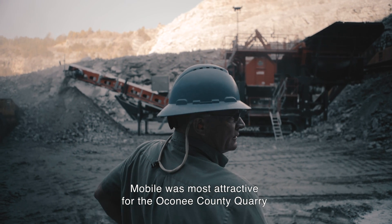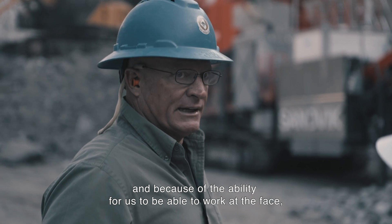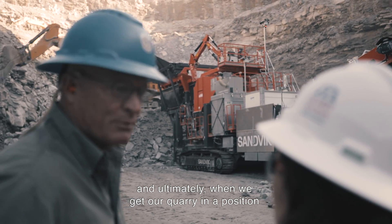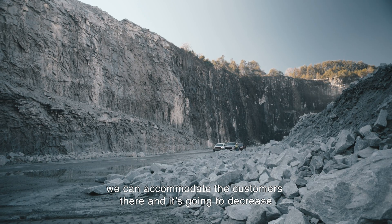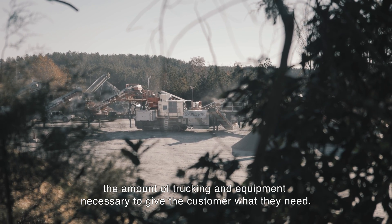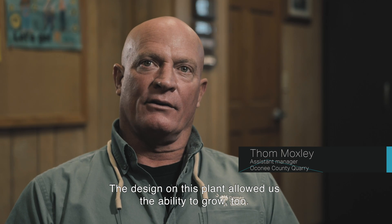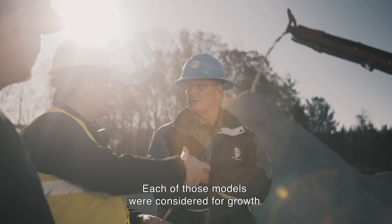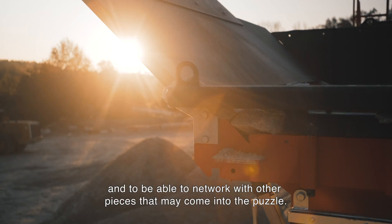Mobile was most attractive for the Oconee County quarry because of the versatility and the ability to work at the face. Ultimately, when we get our quarry in a position to accept the equipment we have, we can accommodate customers there, decreasing the amount of trucking and equipment necessary. The design on this plant allowed us the ability to grow — each of those models were considered for growth and to network with other pieces that may come into the puzzle.